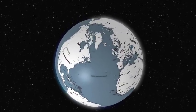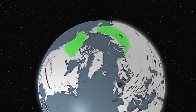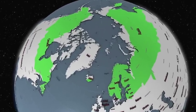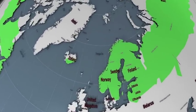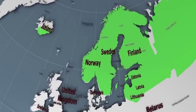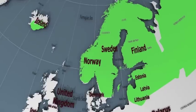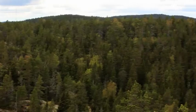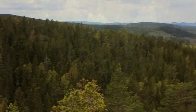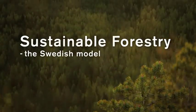Boreal forests are spreading out across the Northern Hemisphere like a green belt. Here lies the Kingdom of Sweden, whose forests constitute less than 1% of the world's forest acreage, but which yield 5% of all forestry products used in the world, and a whole 10% of the turnover of the global export market. The answer lies in a unique method of sustainable forestry called the Swedish model.